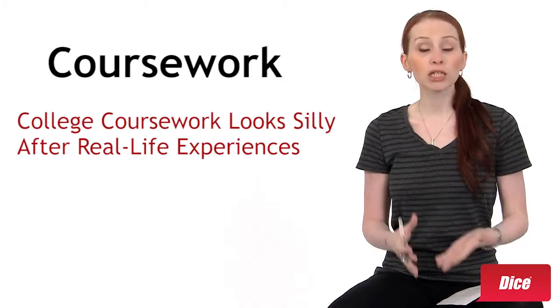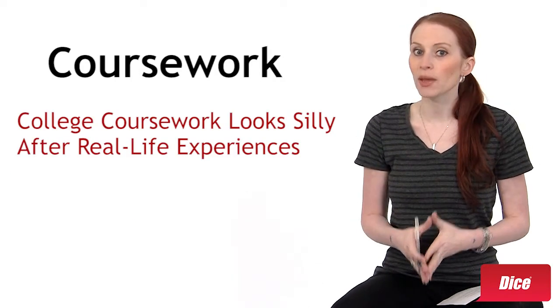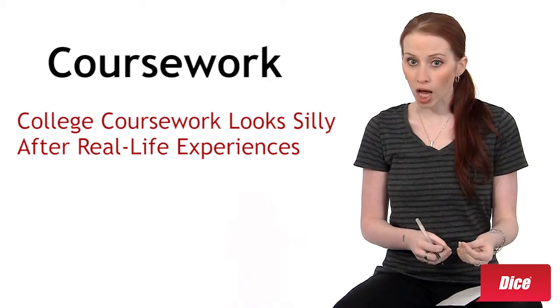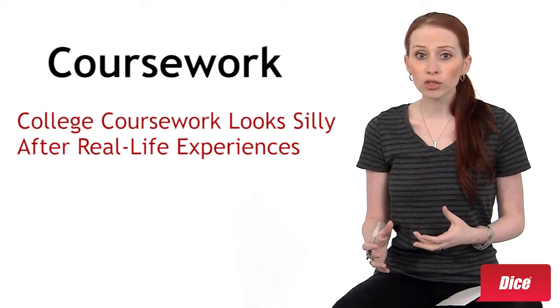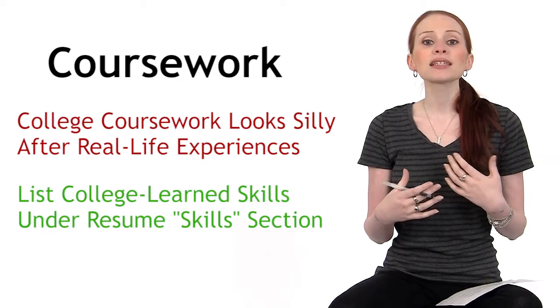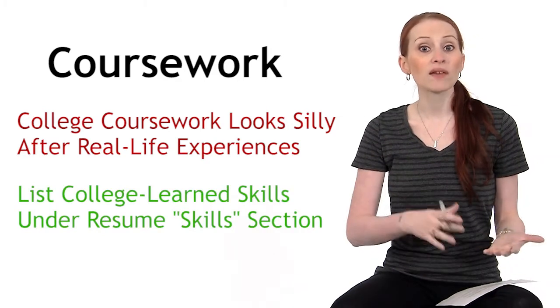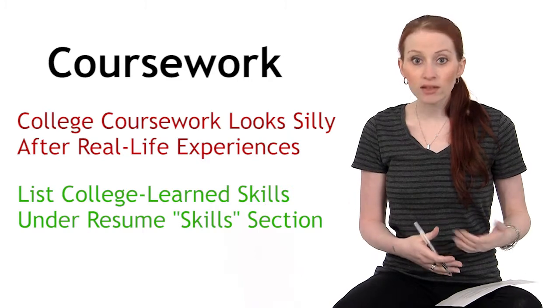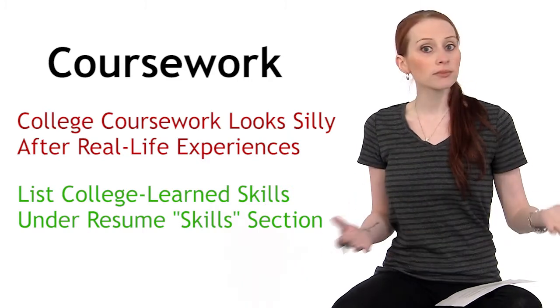And then there's coursework. Including relevant coursework on your resume is a good way to back up your skills while you're looking for your first job. But once you have some real world experience, listing college coursework looks silly. If you want to list a skill that you learned in college but haven't had real world experience with yet, just list it under your skills and if they want to know more about it, they'll ask.